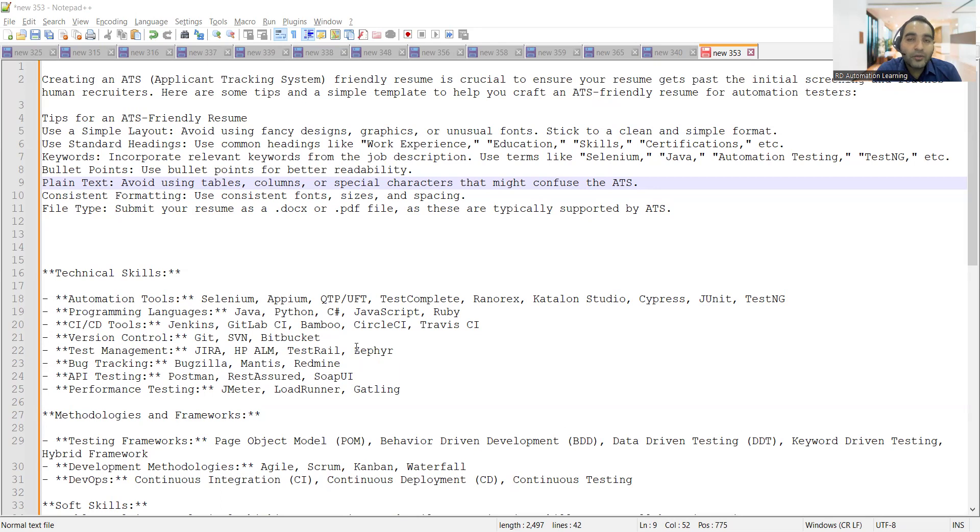People get demotivated when they don't get interview calls, but there can be many reasons for that, and one critical thing is the ATS-friendly resume. One tip is to use a very simple layout. Many people introduce a lot of graphics and heavy design into their resume, and ultimately it gives a lot of visual strain to the recruiter reviewing it. Keep the content very simple, the graphics minimal — no fancy designs. You are not creating an Instagram or Facebook profile; you are creating a professional resume.